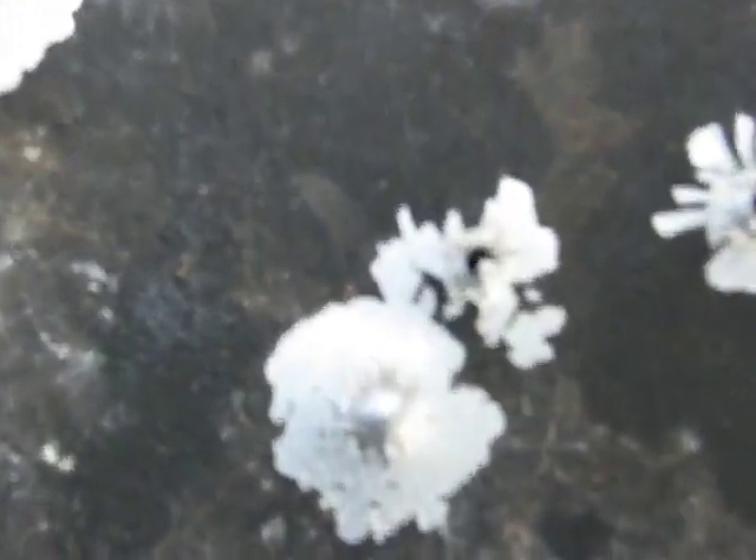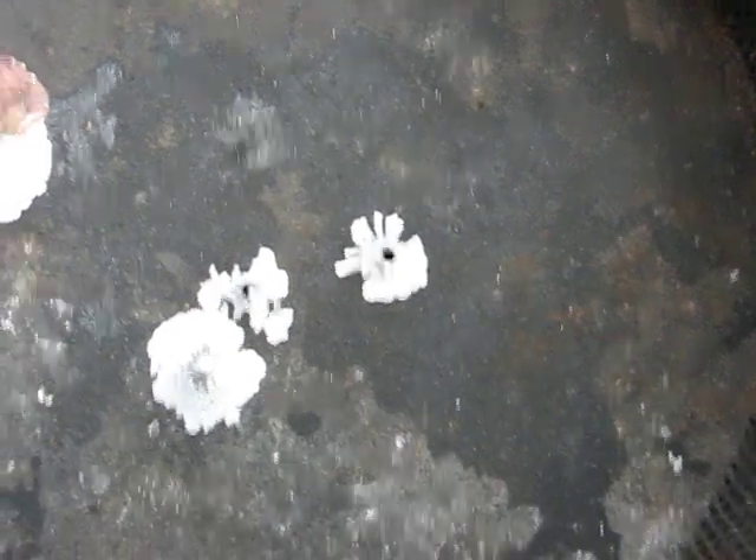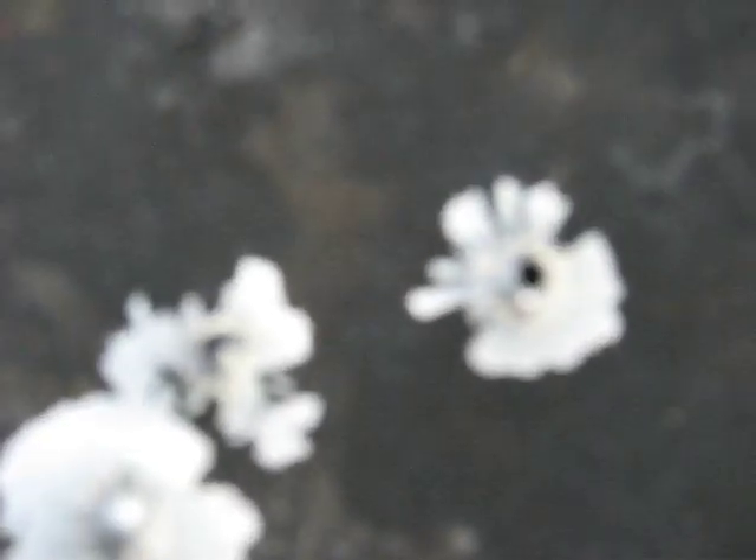Alright, as you can see, the Predator Poly Mag right there made a nice dent. And so did the Beeman Kodiak. But as you can see, the Gamma Rockets just penetrated right on through. Both of them.